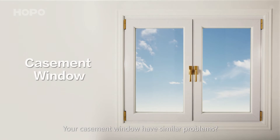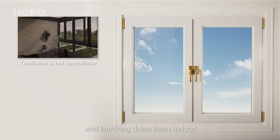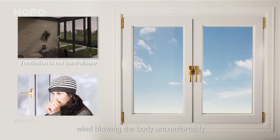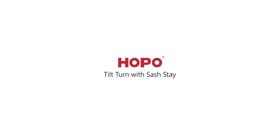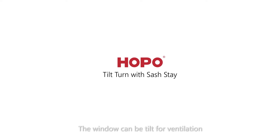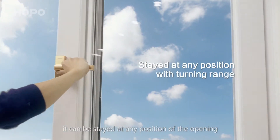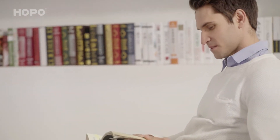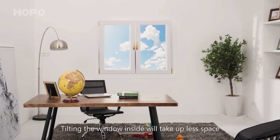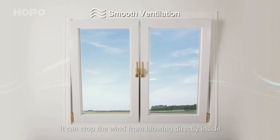Your casement window may have similar problems — consistent wind blowing into the room and knocking down items indoors. With a sash stay, the window can be tilted for ventilation. When the sash is in the in-swing open position towards your home, it can be stayed at any position of the opening. Tilting the window inside will take up less space than an in-swing casement, and it can stop the wind from blowing directly inside while offering smoother ventilation.